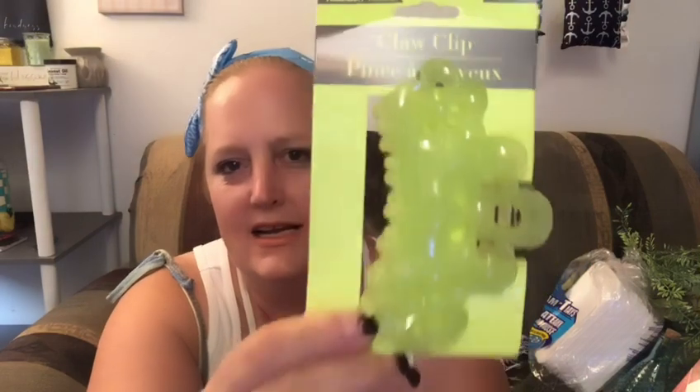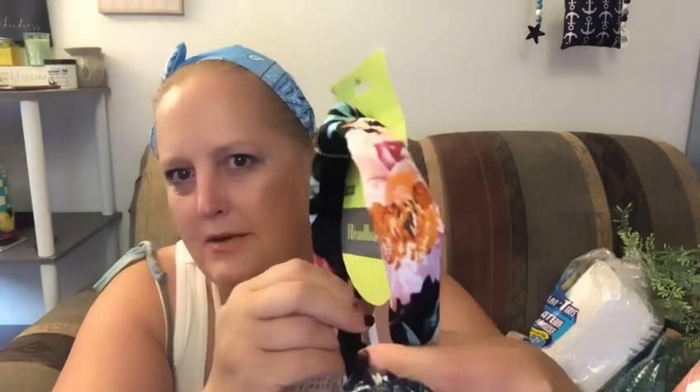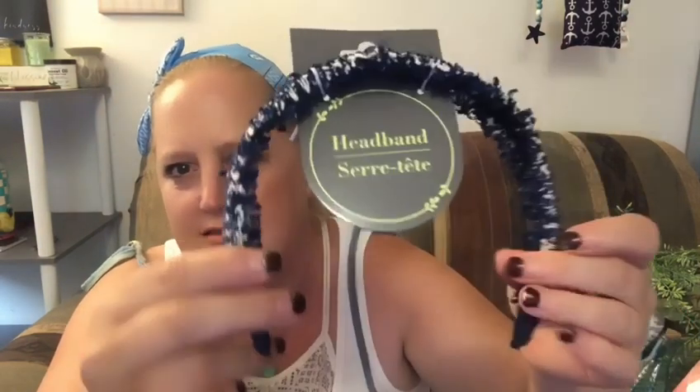Here are a few hair things. I thought this claw clip was super cool — it's a larger one in a really cool color. I also got a headband — I love the colors, the palm tropical look, the gorgeous teal and black, the roses, the peach and pink and orange. You guys know I love my headbands. And I thought this one was so cool too — it's different. It's got little fringe on the edges and it has a little denim look to it.